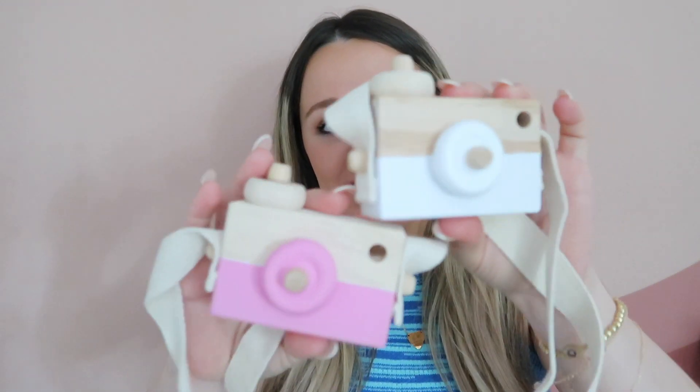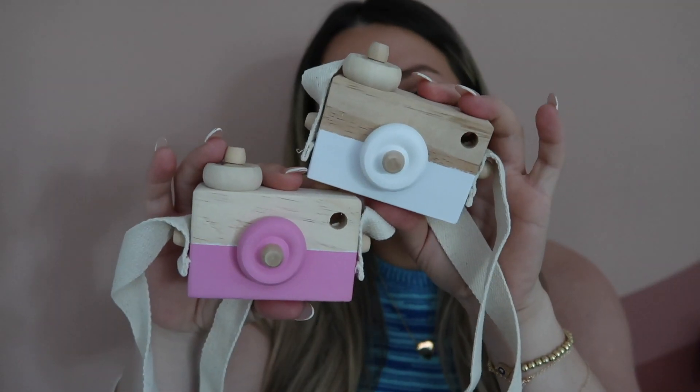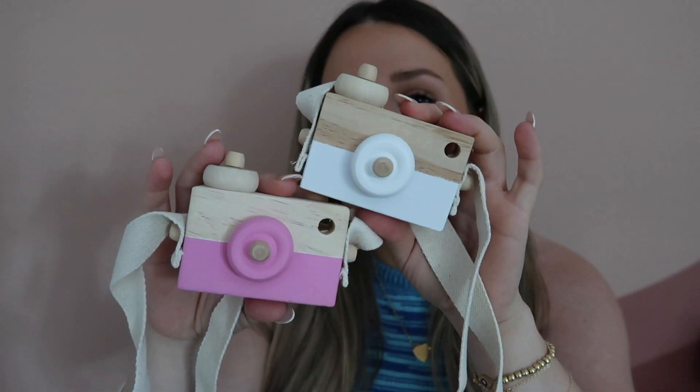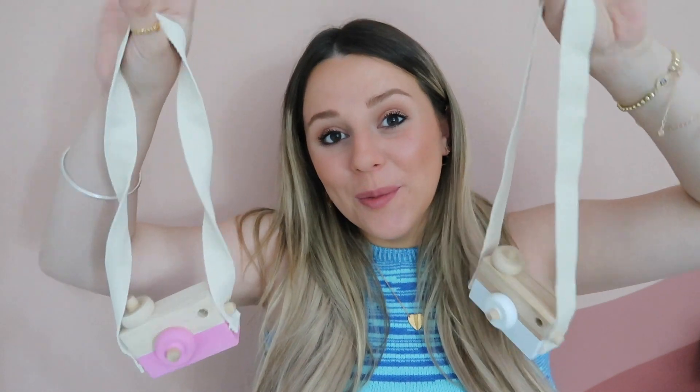Of course I have some baby stuff because I cannot help myself. Some of these aren't necessary but they're so cute I had to have them. These are some wooden toys — little cameras that came in a set of two for $14, and they come with a little neck strap. My baby probably won't play with these for a while, but I thought they were adorable.